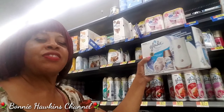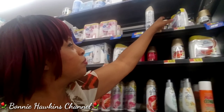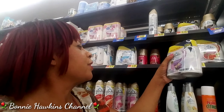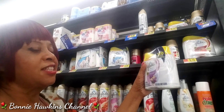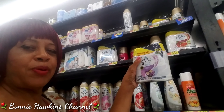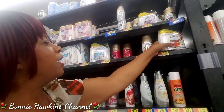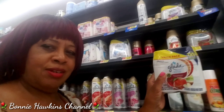I kind of like this one. What do you guys think? And then they have — wait for it — they have the lavender scent. And this is the spray for the automatic sprayer. They have a cinnamon scent. You guys see that?